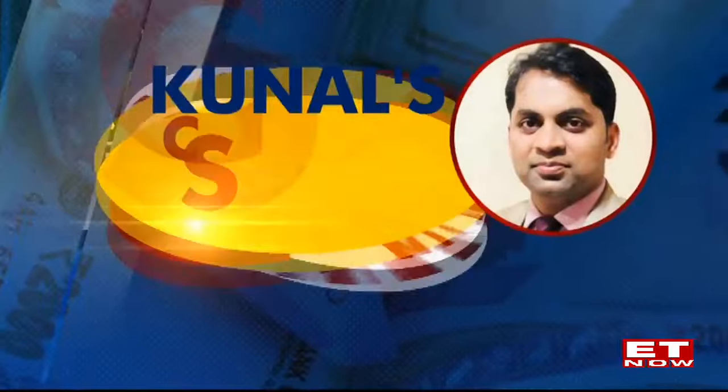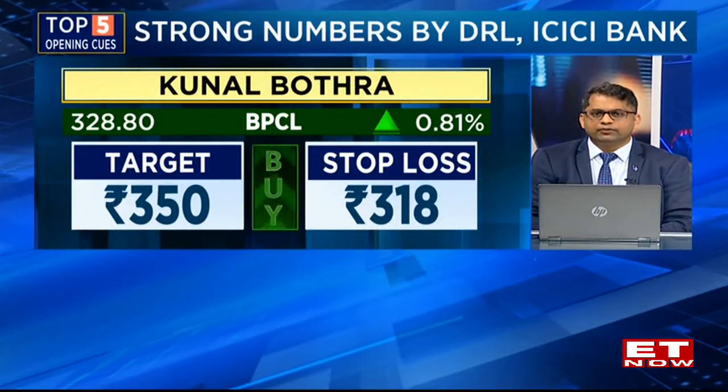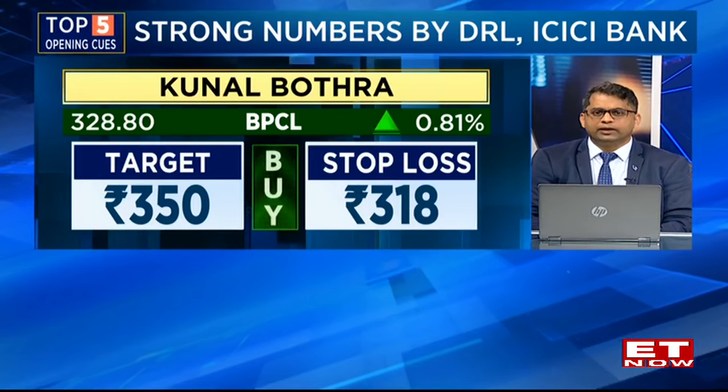BPCL is something which I would highlight at current levels. The stock looks attractive, coming back into a Bollinger Band breakout, closing above the 320 plus mark. Would suggest a buy with a target of 350, and stop loss can be kept at 318.